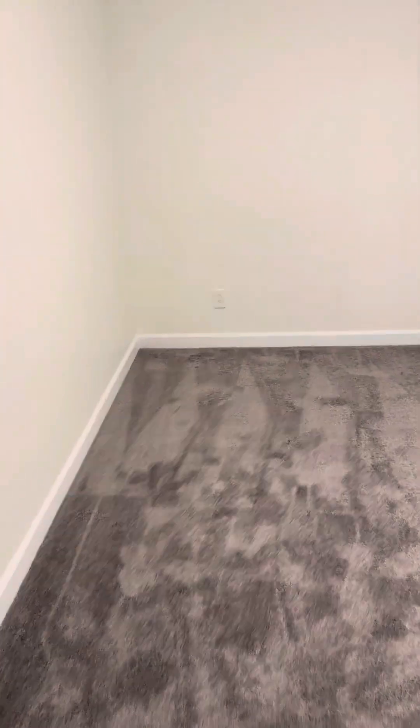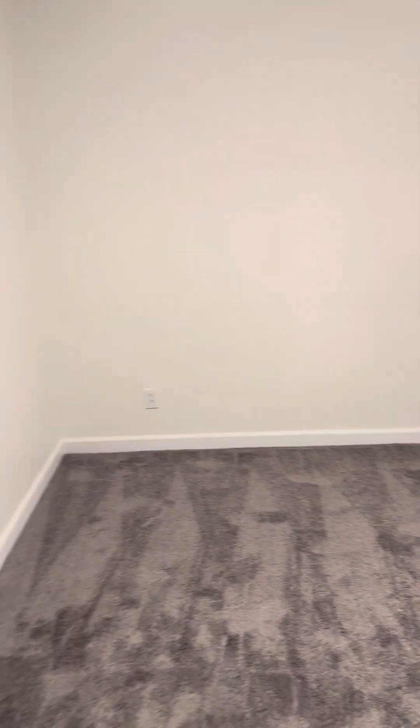Over here to the right we have our first bedroom — new carpet, new paint. It does have the plantation shutters and a closet. I'd say this is probably a 20 by 12, it's pretty big. Not bad for a secondary.